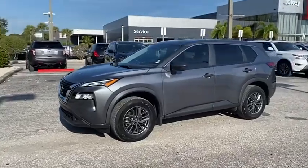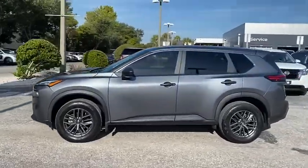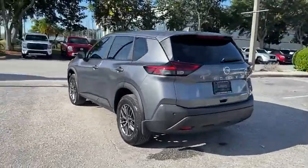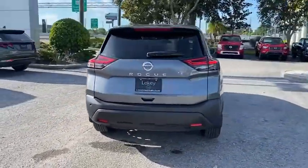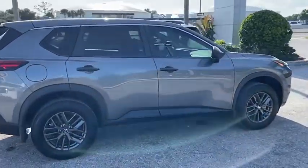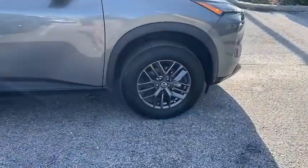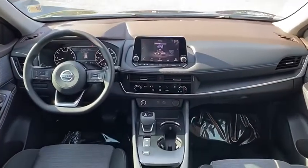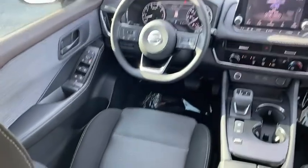Looking for the right vehicle? Check out the 2021 Rogue. The stylish Rogue gets 27 miles per gallon and still boasts nearly 58 cubic feet of cargo space. With a 5-star side impact safety rating and confident handling, the Rogue is more than you expect and everything you deserve, and is priced below $35,000.